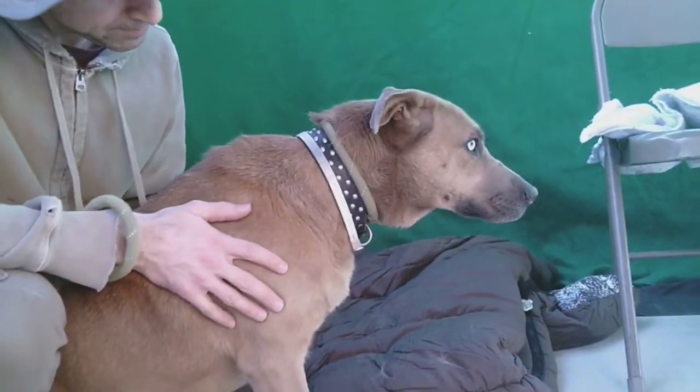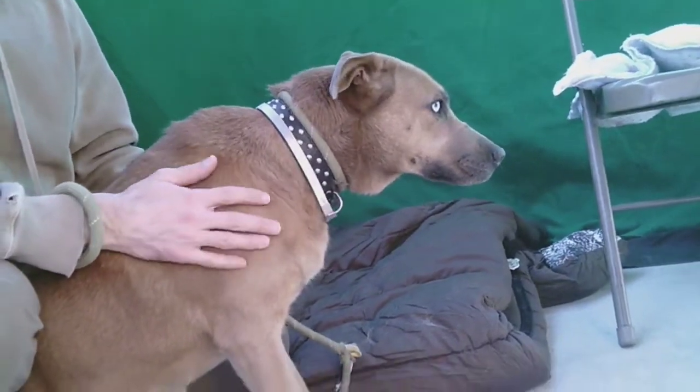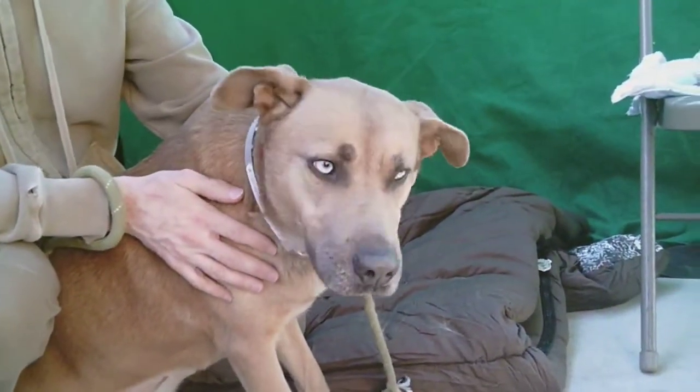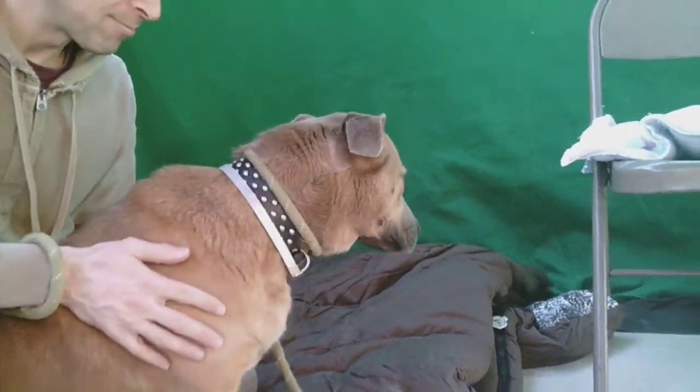She's easy to walk on a leash and she loves to hang out with other dogs. So if you have another big dog, she would be perfect to add to your pack. And in fact, she actually has a sister here at the shelter that she already has a bond with.